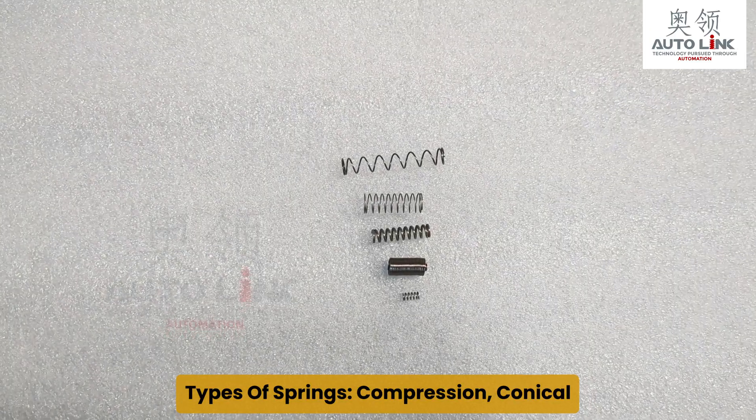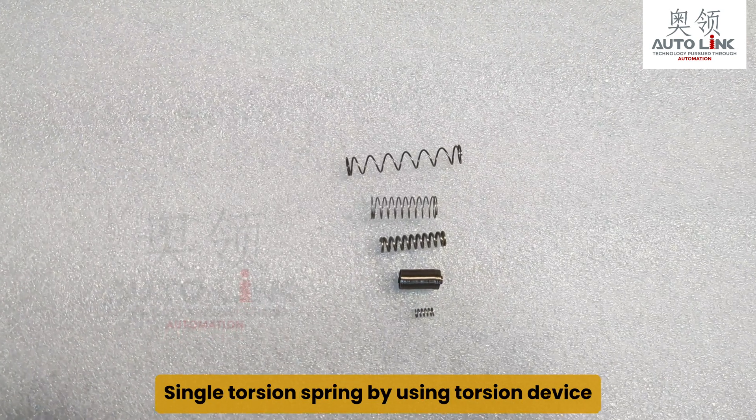Types of springs: compression, conical, and single torsion spring using a torsion device.